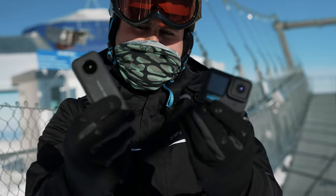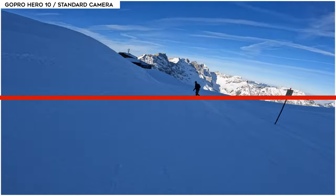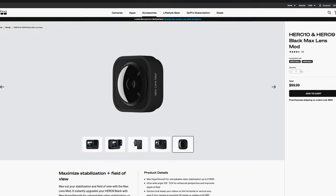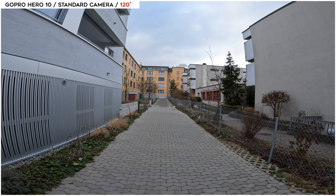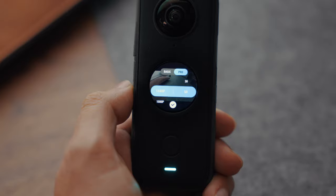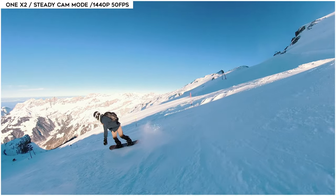The second reason is that the One X2 also offers the same capabilities that a standard action camera provides by shooting in steady cam mode. It locks the horizon and keeps the image leveled. With the GoPro Hero 10, you will have to additionally purchase the max lens mode for the horizontal lock feature. The steady cam mode offers an astonishing 150-degree field of view, which is 30 degrees wider than on the GoPro Hero 10 to capture more in the frame. I can also record in a higher resolution and frame rate up to 1440p at 50 frames per second, allowing me to shoot in slow motion, which can be incredibly useful to turn fast action into smooth shots. So you basically have two cameras in one with the 360 mode and the steady cam mode.